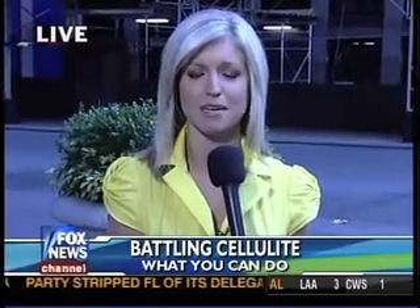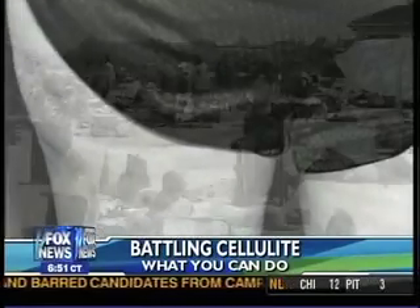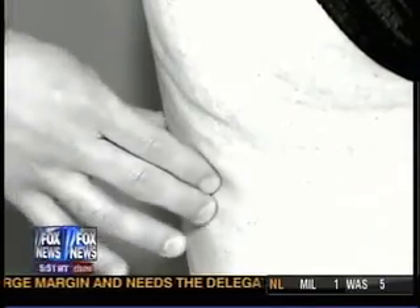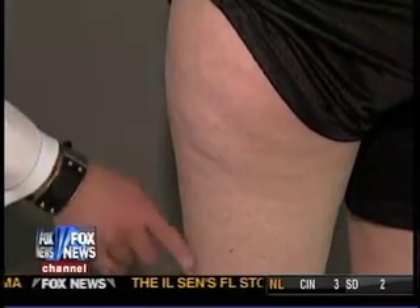It is Memorial Day weekend, and in addition to honoring our troops, we also go to the beach, but lots of women really don't want to put on their bathing suits. We prepare at the gym like months ahead of time because we're a little afraid of showing some skin. It's dimply, lumpy, and it looks like cottage cheese. More than 85% of women have cellulite, which can start after puberty, and the majority of women have no idea how they got it. No matter how much exercise you get and how well you take care of yourself, you can still have cellulite. This is what cellulite looks like — lumpy and bumpy, like an orange peel.